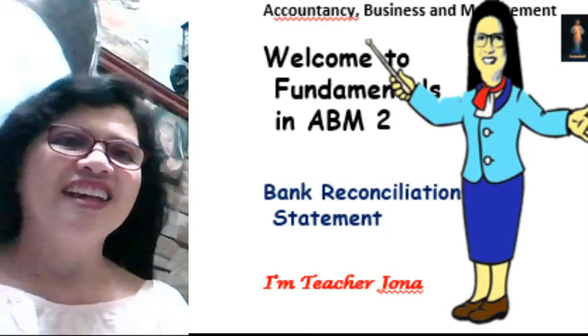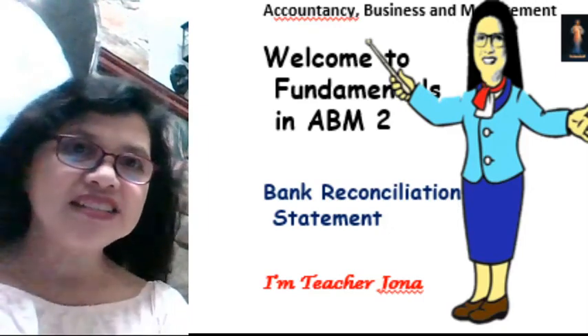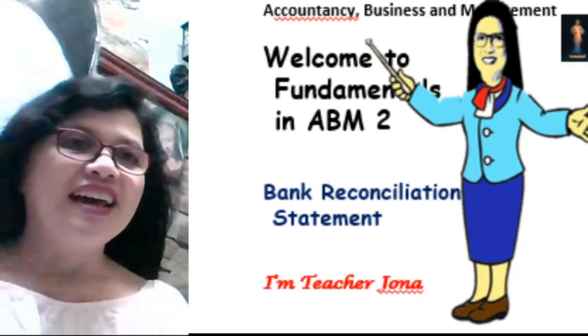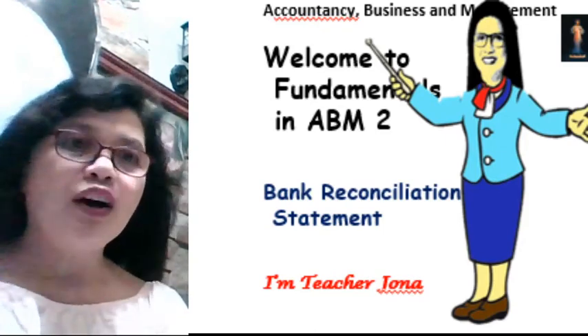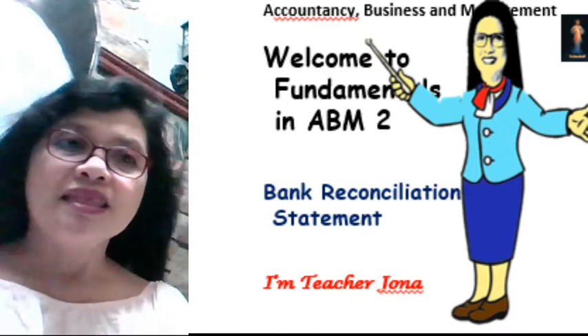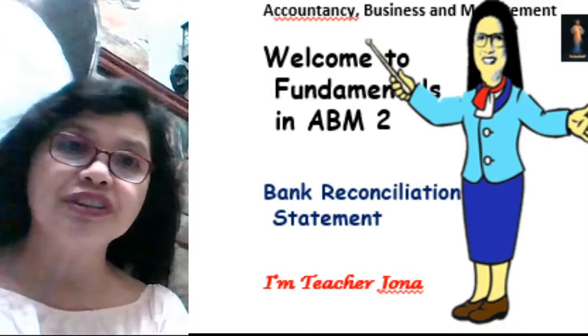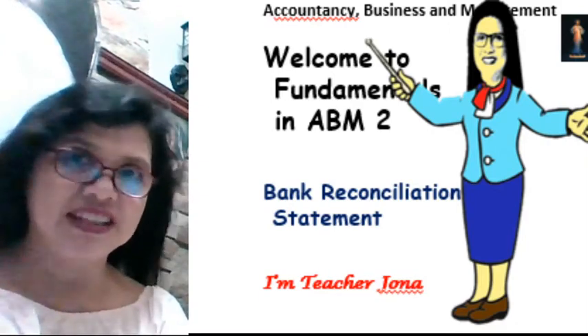Hello everyone. Welcome to my class in Fundamentals in Accountancy, Business and Management. I'm Teacher Jonna of ABM. Now let us continue our discussion of the preparation of the Bank Reconciliation Statement.